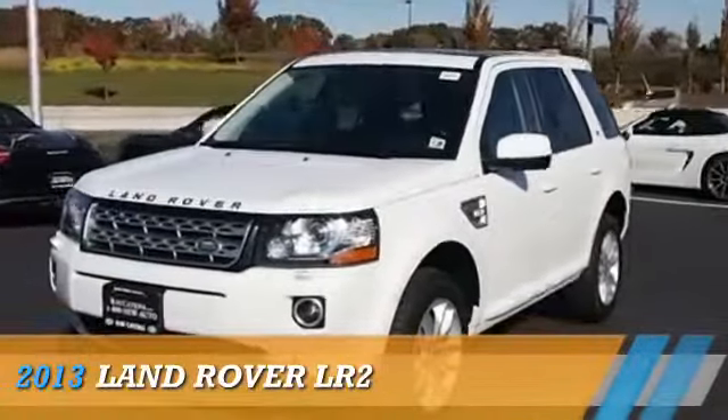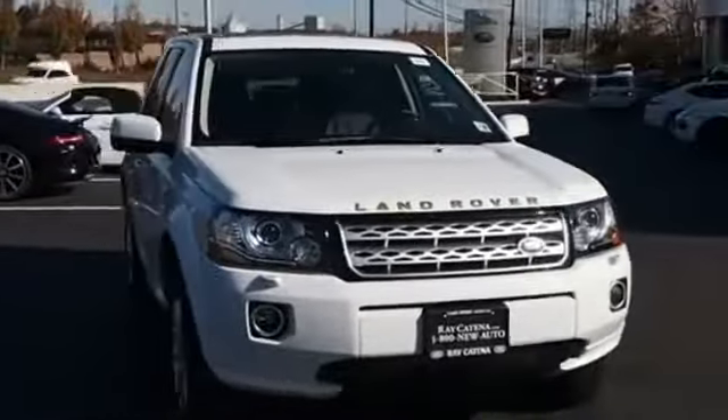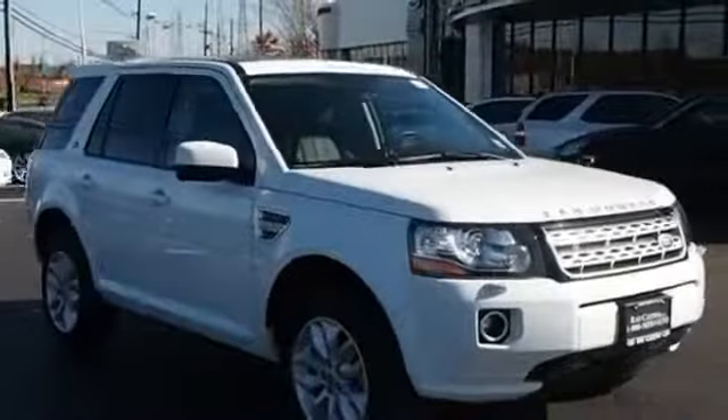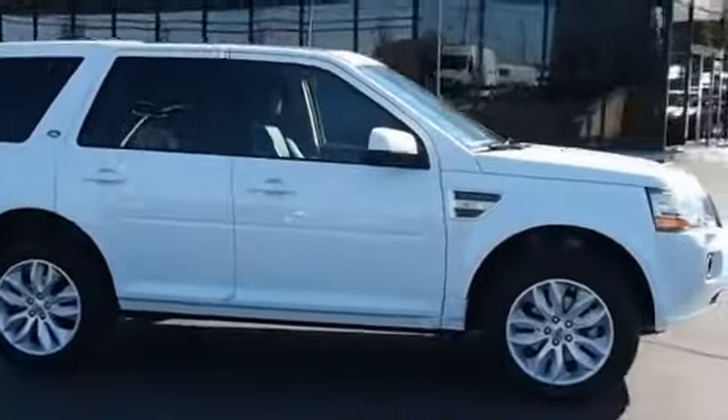Presenting the 2013 Land Rover LR2. It's powered by all-wheel drive, a two-liter, four-cylinder engine, and a six-speed automatic transmission.